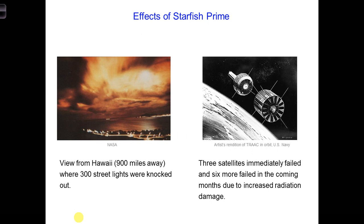The Starfish Prime test made the public aware for the first time that a nuclear explosion generates an EMP. This is because the explosion knocked out about 300 streetlights in Hawaii, which was about 1,500 kilometers away. On the left is an image taken from Hawaii of an artificial aurora created by the explosion. The Starfish test also caused three satellites in low Earth orbit to fail, and in the coming months, six more failed as a result of radiation damage to their solar arrays and electronics. On the right is an image of one of the satellites that failed.